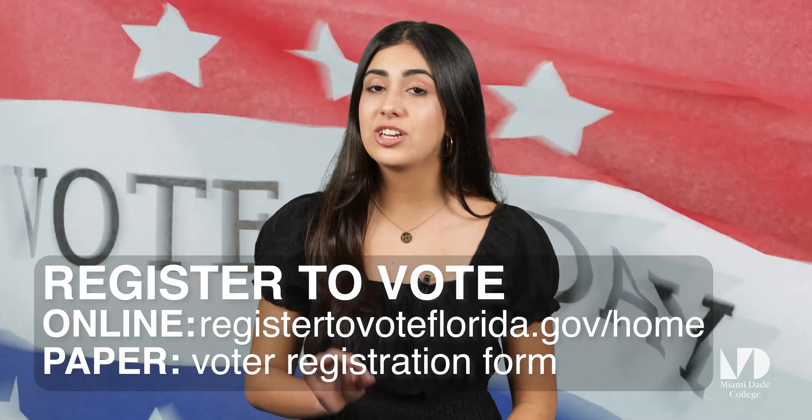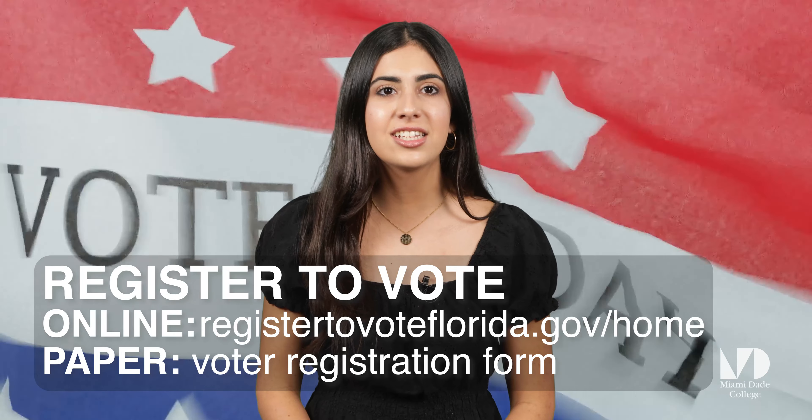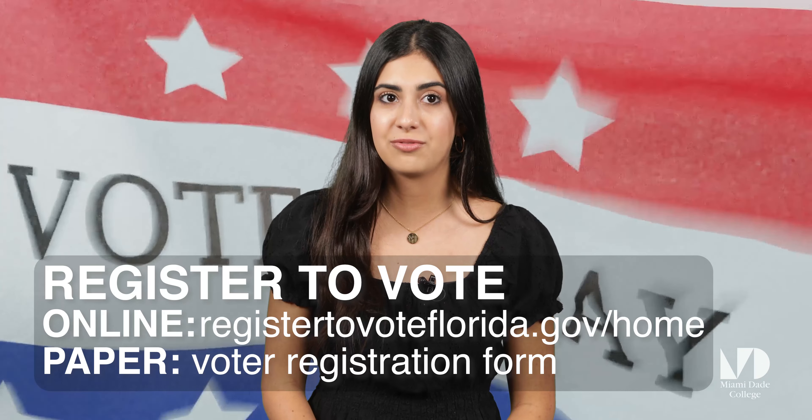Before you can vote, you must register. In Florida, you can register to vote online at registertovoteflorida.gov or by completing and submitting a paper voter registration form.